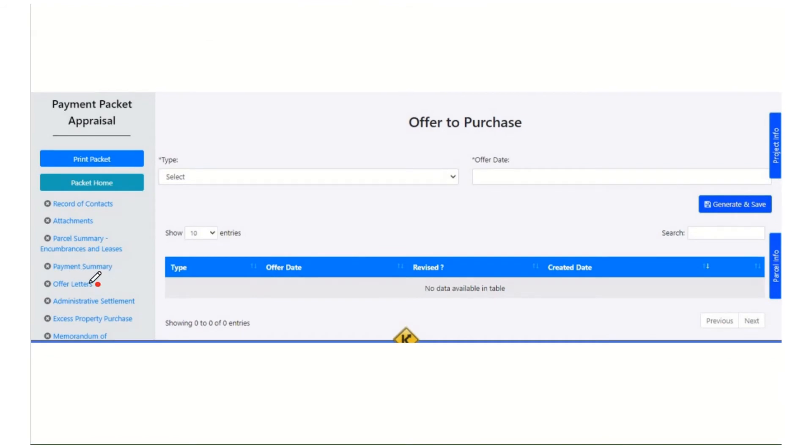The next section we're looking at is offer letters. CROWDS will be smart enough to pick out only the valid types for you — like is this entire, partial, or more? The agent just has to put in your offer date and hit generate, and it'll make a PDF offer letter with all the owner and parcel info already filled out, including the offer amount. You can also come back here and if the appraisal got revised, do another offer letter and it will pick up the new appraisal amount and mark the second offer letter as revised.